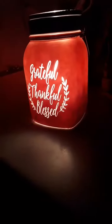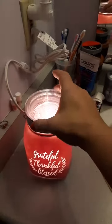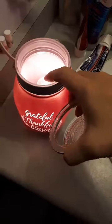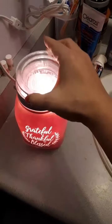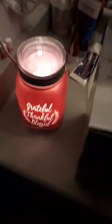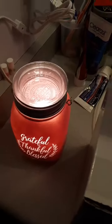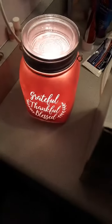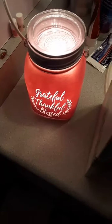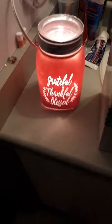It has a handle, a glass dish, and a light bulb inside. Hi Carol! This warmer is 18 centimeters tall and holds a 25-watt bulb.